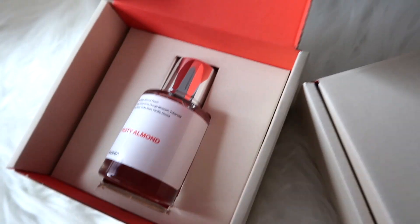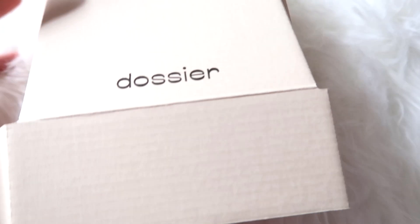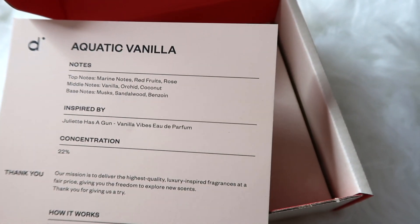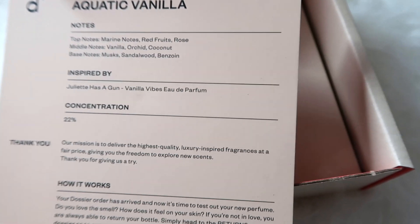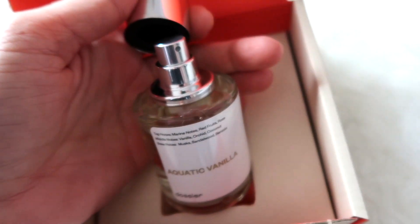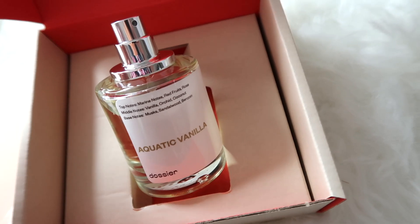This is what they look like and how they are packaged. The other scent I'd like to show you guys that we got for the month — same box, everything is the same except for the scent: Aquatic Vanilla. Here are the notes, who it's inspired by — Juliette Has a Gun vanilla vibes — 22% concentration. I love how it's hassle-free returns. Like, you can't smell these before you buy them, but if you don't like it you can get your refund or just exchange.